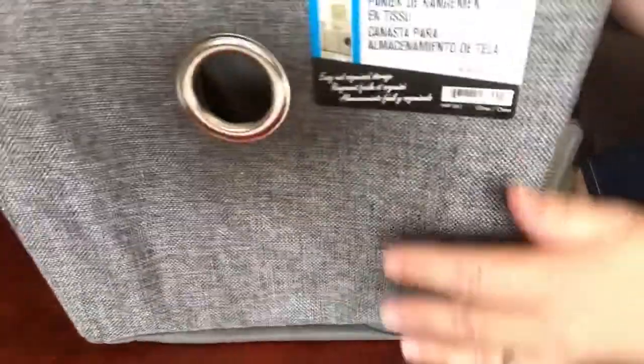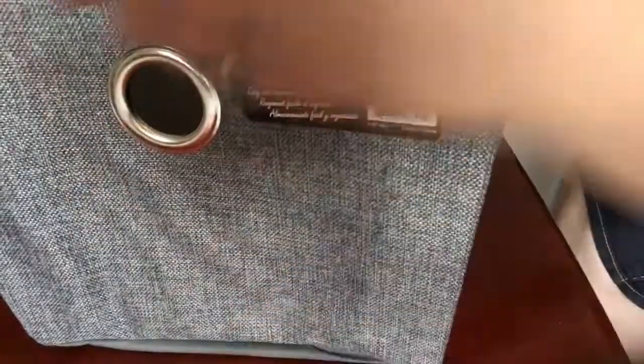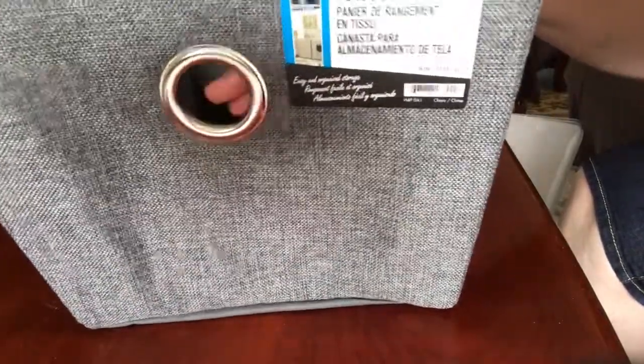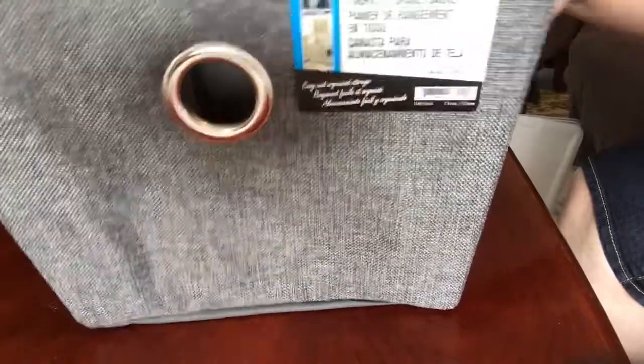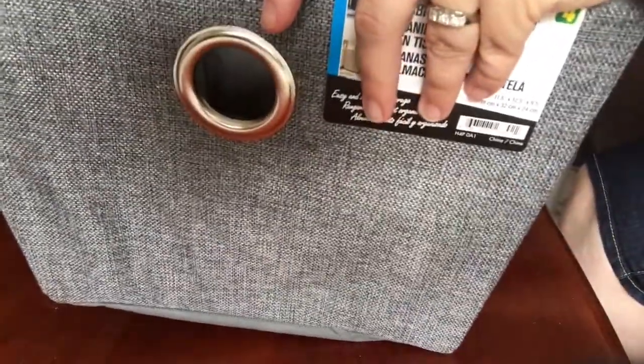I really like these baskets. I had hauled the smaller version a couple of weeks ago but they were sold out at my usual store. The Dollarama I went to this morning had the larger size — 11.5 by 12.5 by 9.5 inches deep. I love the color and there's a nice grommet detail. I bought a few for organizing and storage in my son's room.